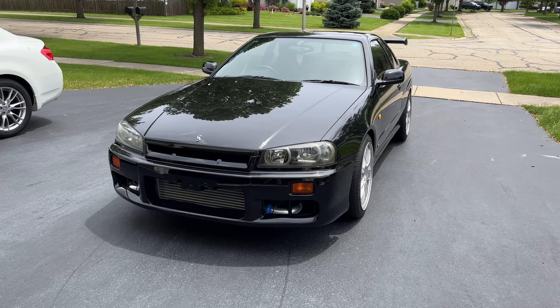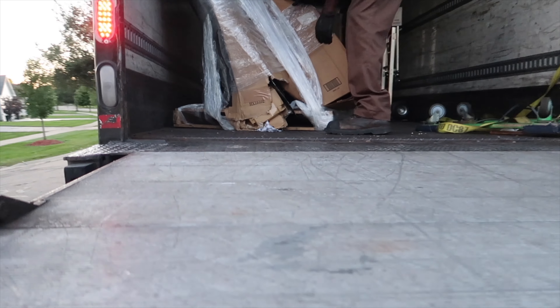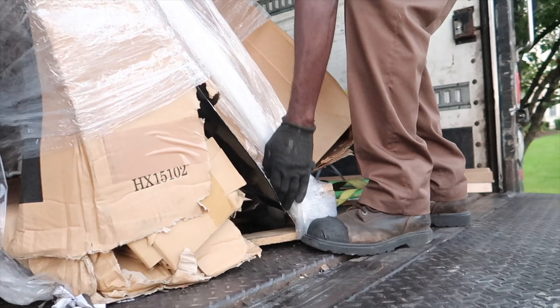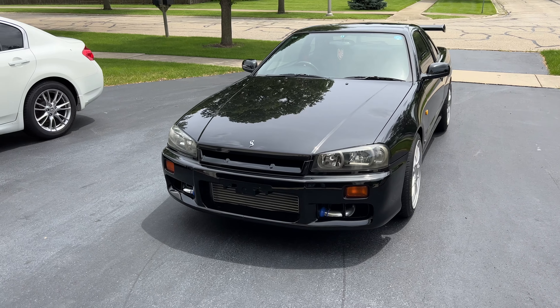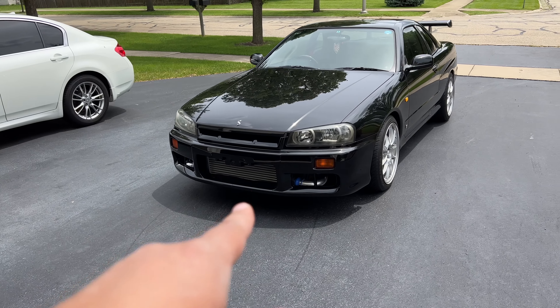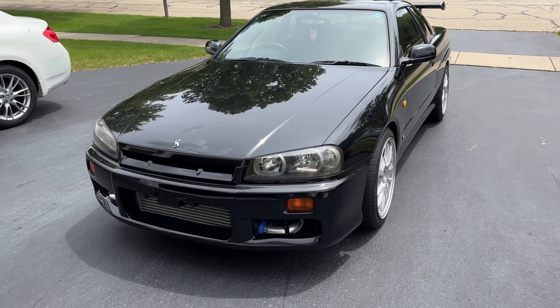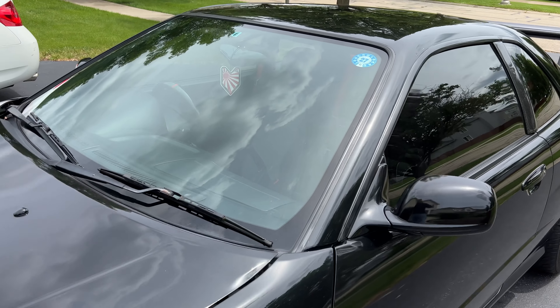I had to buy a brand new OEM GTR hood — I had one before that was bent out of shape because of UPS, completely damaged, and they wouldn't cover it. So I bought a brand new one from a local Nissan dealership. Got a new front bumper going on, fenders I already had, so that swap should be really easy. I also got a brand new windshield coming in — nothing's wrong with my current one, I just wanted to refresh everything.